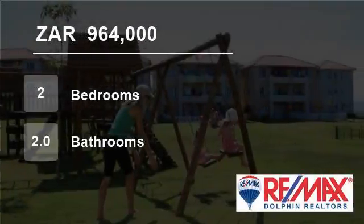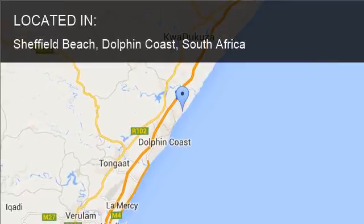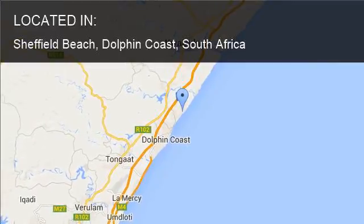Welcome to this two bedroom flat for sale in Sheffield Beach, Dolphin Coast, South Africa for R964,000.